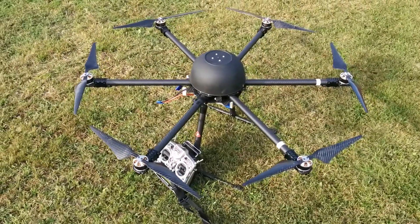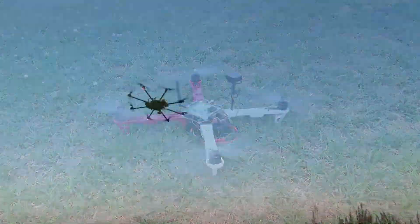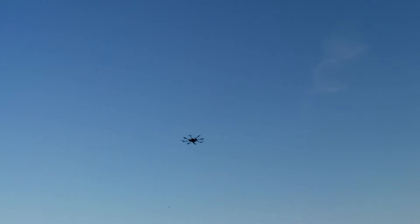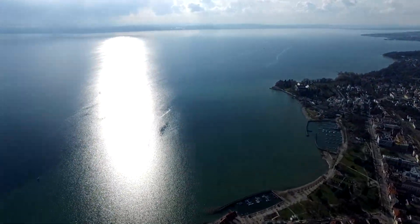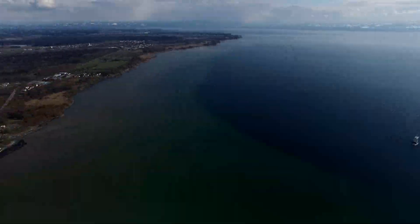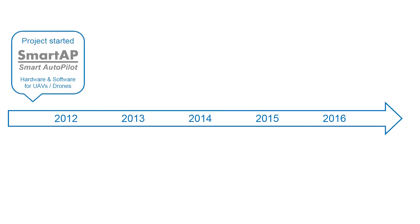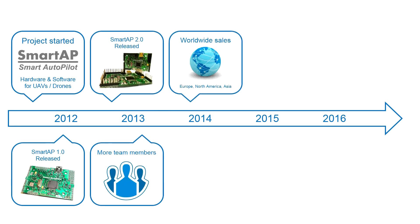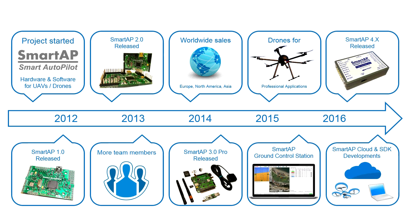Sky Drones provides solutions in flight controllers and autopilots for drones and unmanned aerial vehicles. Smart AP Autopilot is the high-level flight control system for multi-copters with the capability of fully autonomous flight including takeoff, waypoints flight, and landing. Smart AP was founded in 2011 and currently has four hardware generations of the system, a custom ground control station, development team, worldwide sales and more.